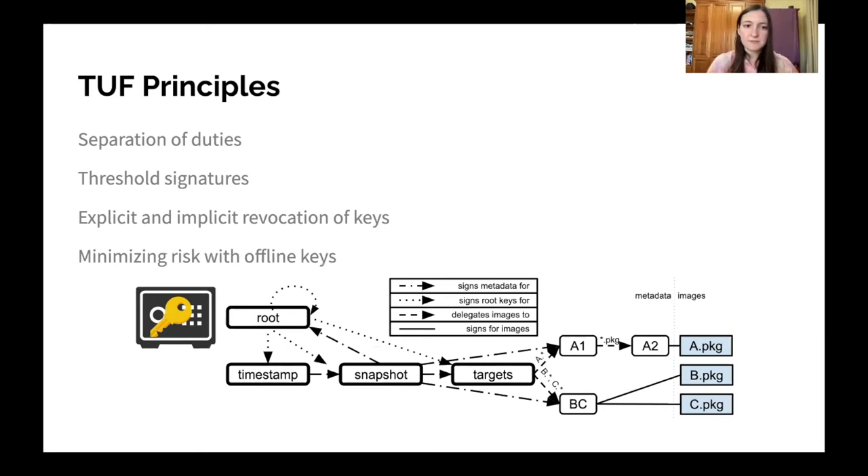Finally, TUF minimizes risk using offline keys. For especially high-security roles — particularly the root role and the top-level targets role — TUF encourages users of the system to use offline keys. Since one of the assumptions is that servers will be compromised at some point, if these keys are not on any servers and instead exist physically in some lockbox, an attacker using just the internet cannot possibly compromise them. They would need a physical attack to actually get access to these keys, which really increases the security of your system.